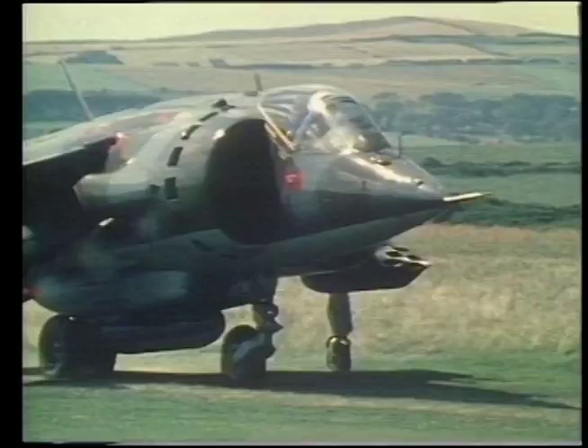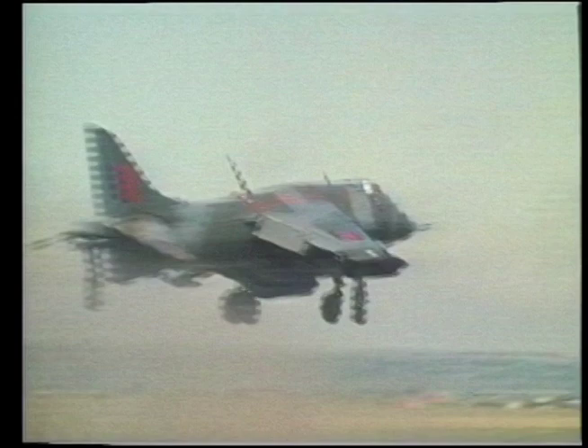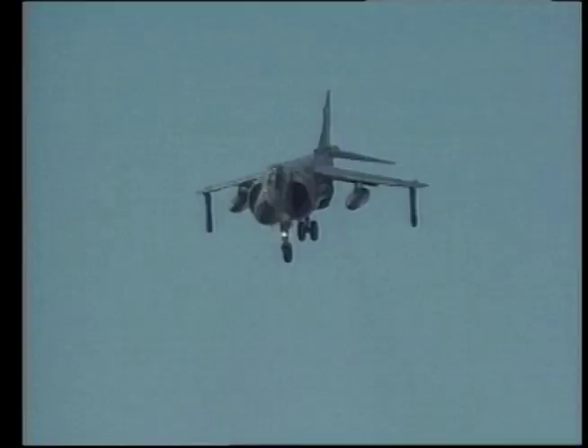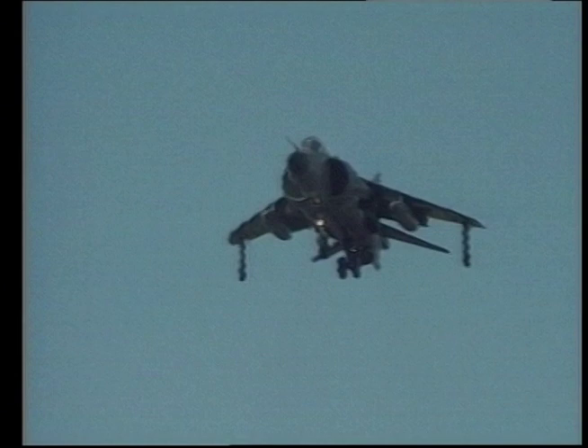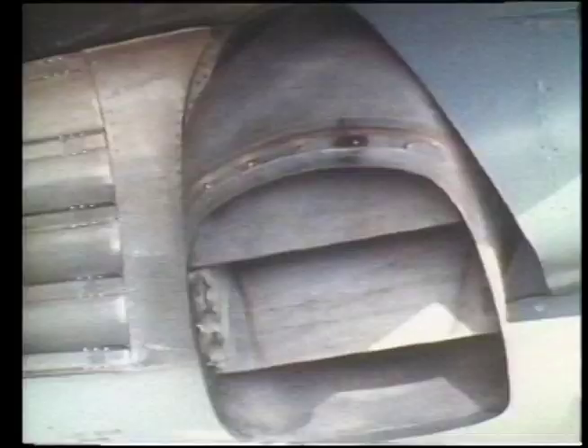For forward propulsion, the throttle lever is simply pushed forward with the nozzle selector. For a short takeoff, the throttle and nozzle selectors have a preset position — the nozzles are angled at 55 degrees. Hover or VTO is achieved by pulling back the nozzle selector to the vertical position, which has a fixed stop. For braking, the lever is lifted and then shifted into the braking position. The pilot can go at any time during flight to maximum braking, which makes the Harrier a very difficult plane for conventional fighters to follow.